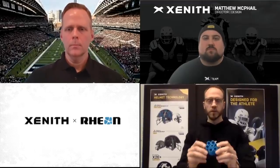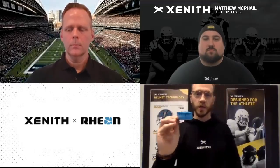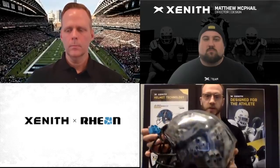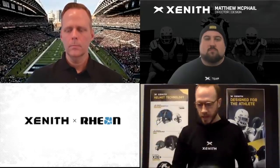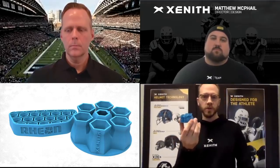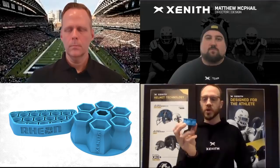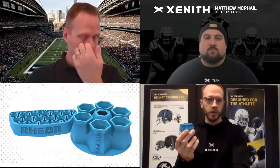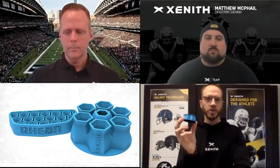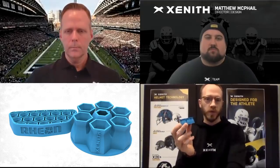I have here one of the Rheon shocks in blue. The standard color will be more so the gray that you're seeing here in the clear shell. It really comes down to two primary attributes of this new Zenith shock: one is the material, which is the Rheon material, and the second is the geometry — what shape that material is formed into.